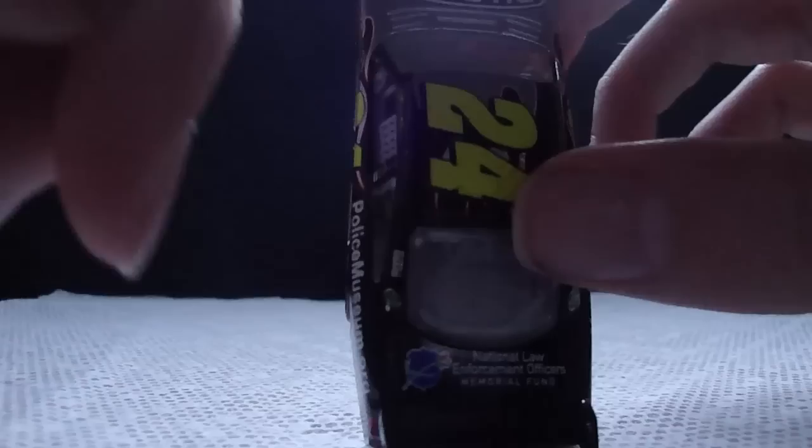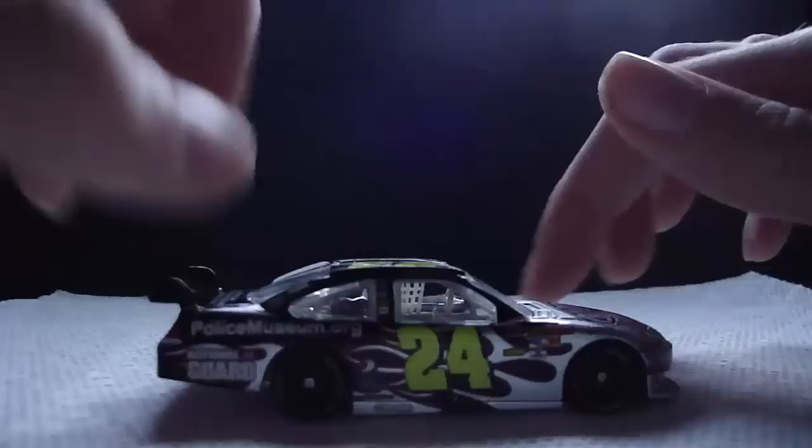Here's a 360 view: here's the left side, front, right side, back, and top.